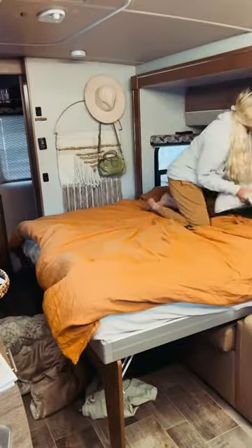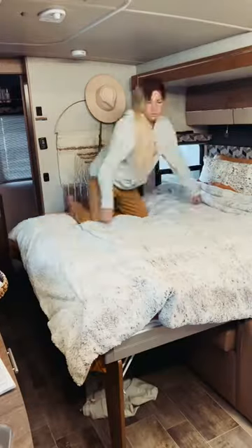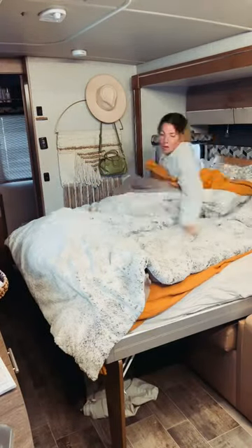One of my favorite things about living in the RV is how easily the space can be converted. Our Murphy bed is the full width of a queen, but a couple inches shorter. Does anyone else do this? Just me? Okay.